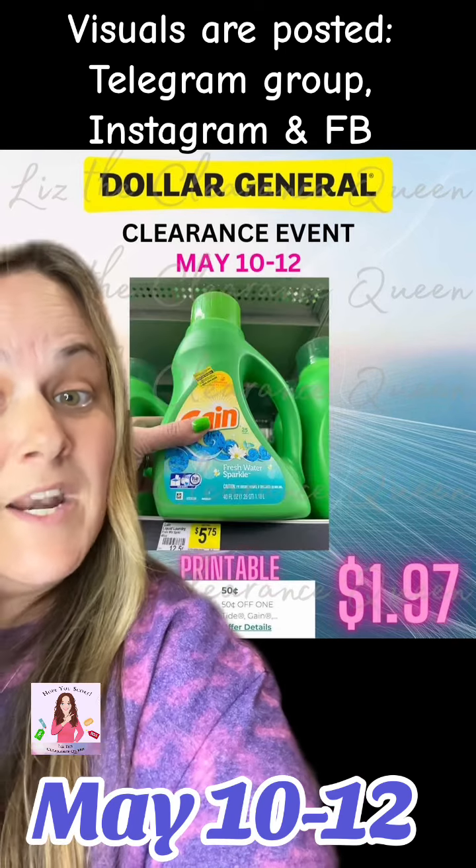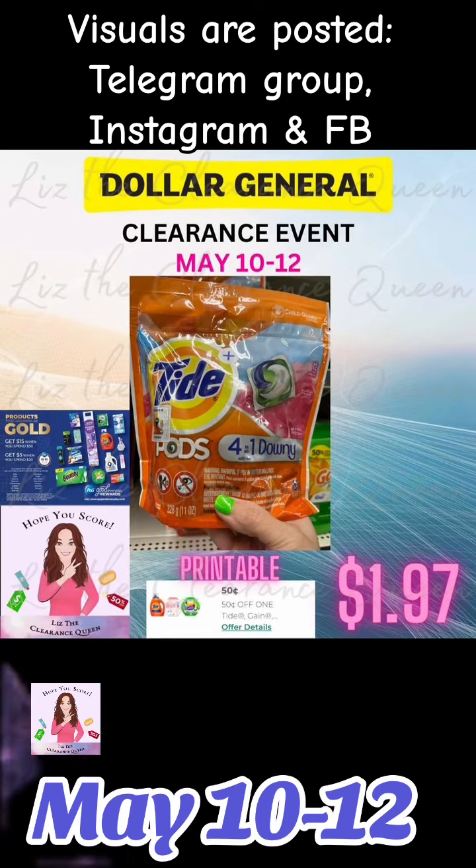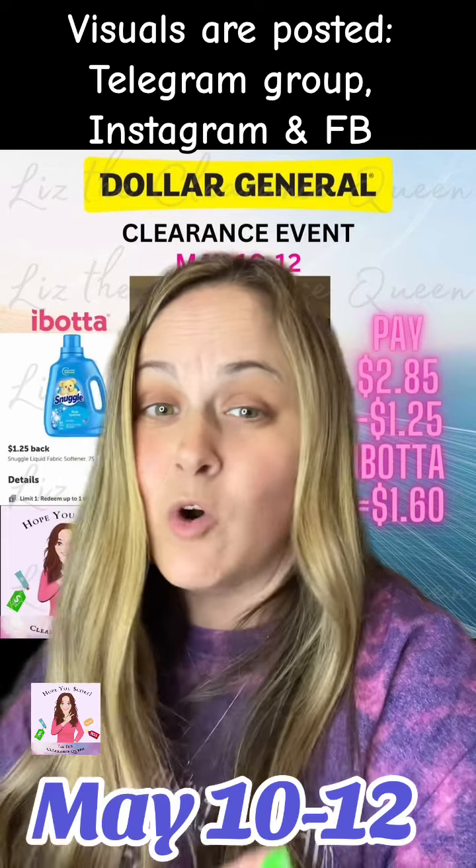Other items will be $3.97, $1.97, $2.87, $3.97, and last but not least, $1.97.